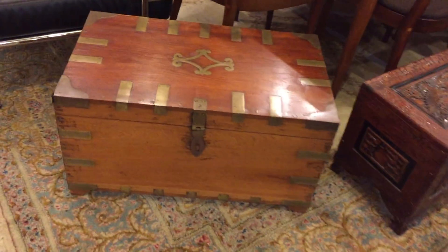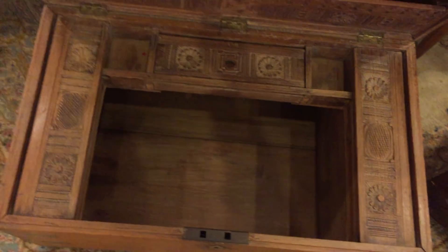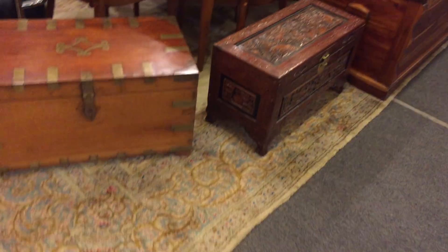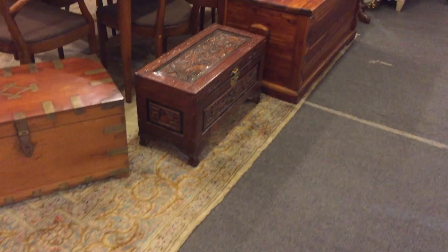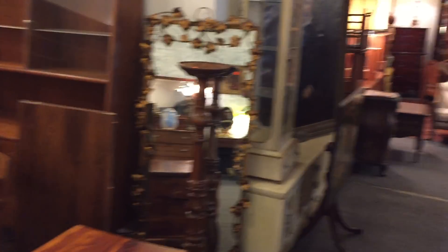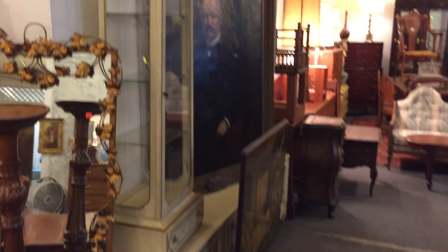Rugs, ladies — and look at this nice trunk right here, beautiful trunk with a brass inlay. We open it up and look at the interior — wonderful little compartments, all done. Of course, lots of rugs as always. There's a nice large Kerman rug and of course more trunks. There's some beautiful furniture and furnishings.